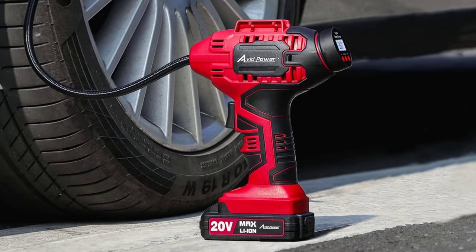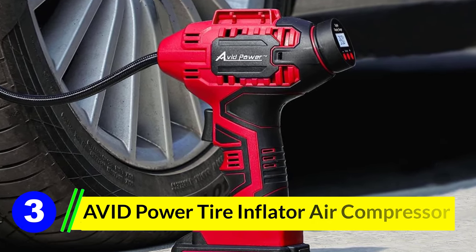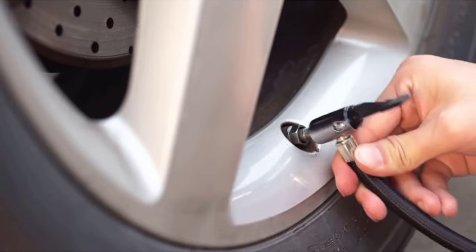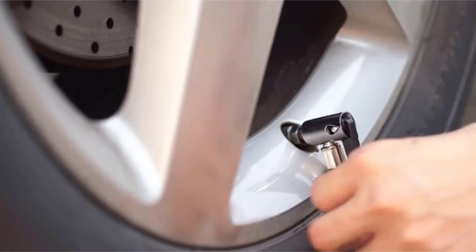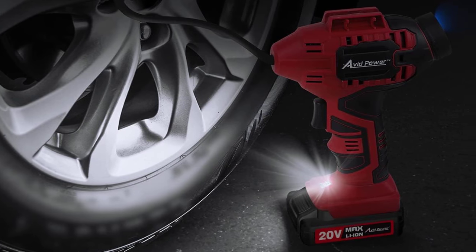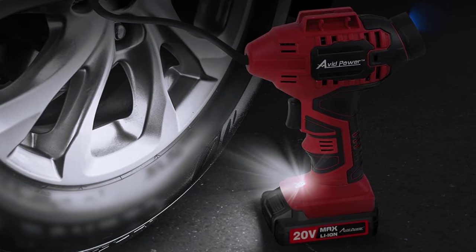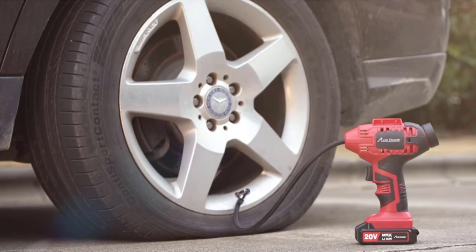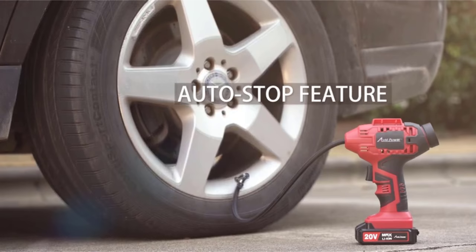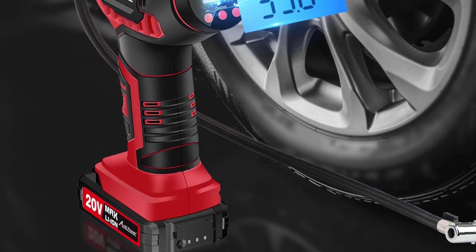Number 3: Avid Power Tire Inflator Air Compressor. The Avid Power Tire Inflator is a portable tire inflator that uses a 20-volt battery. This leads to a compact design where you can easily keep a second battery on hand to ensure you're never without a charge. Not only does it use a convenient 20-volt battery that makes it lightweight and portable, but it also has an LED light that makes it easier to see what you're doing in low-light situations. However, the one big flaw is its lower maximum PSI.